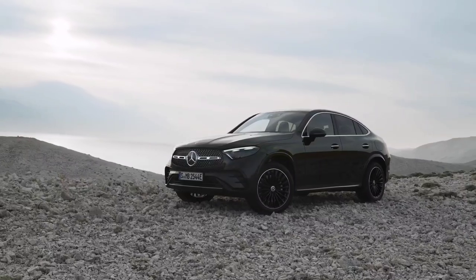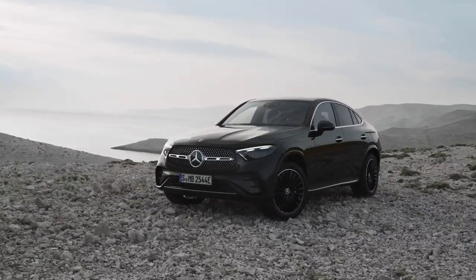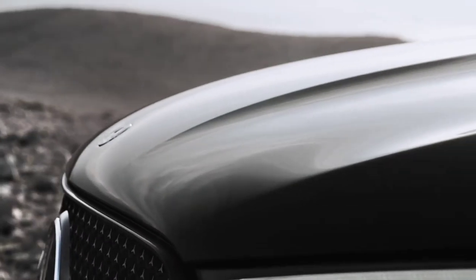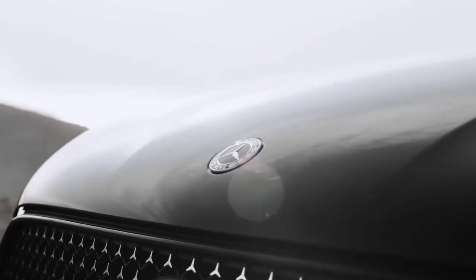The new Mercedes-Benz GLC Coupe. The German automaker has published the first images and information about the new generation GLC Coupe. The list of new features includes a new interior, and the engines are all electrified.